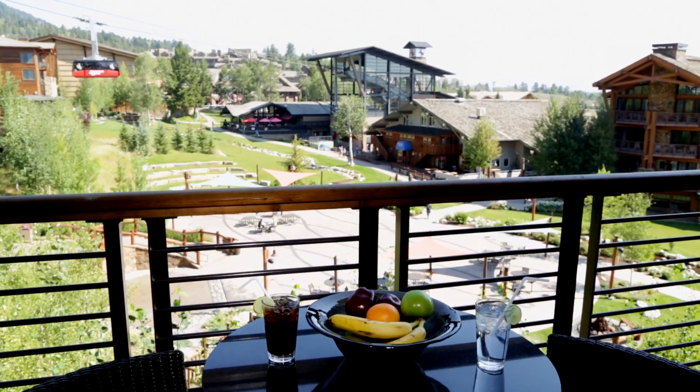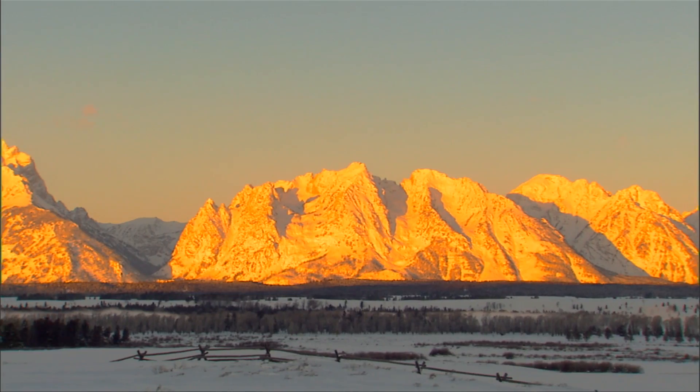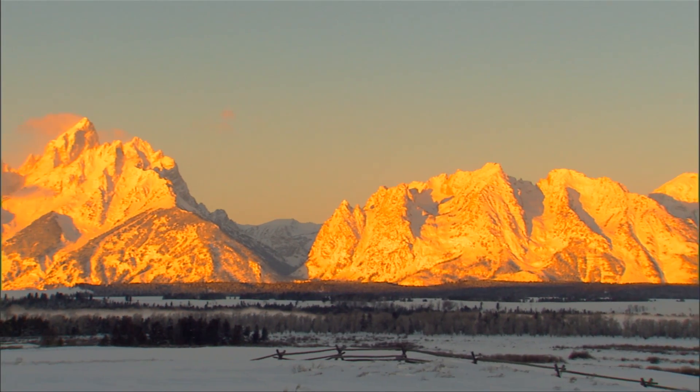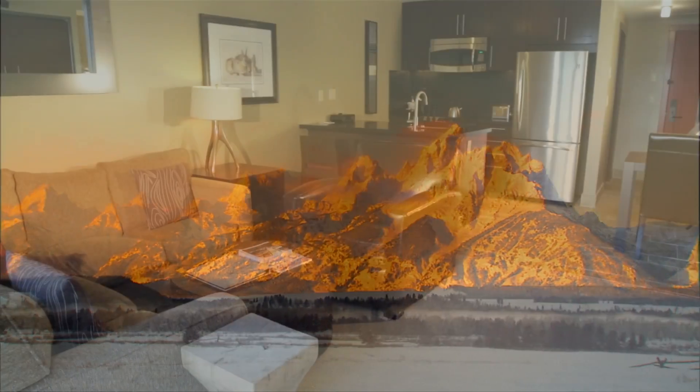The resort features 24-hour front desk coverage, full concierge, and guest service staff. Hotel Terra is located less than one mile from the entrance to Grand Teton National Park and one hour from the south entrance to Yellowstone National Park.